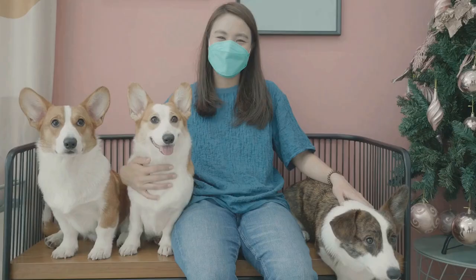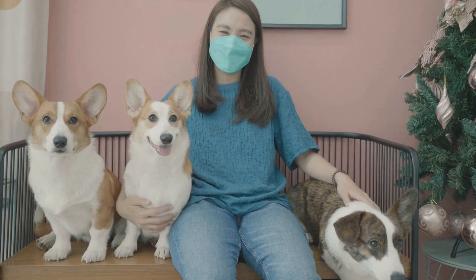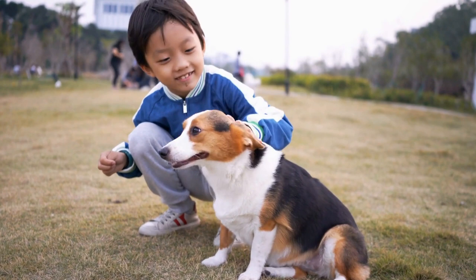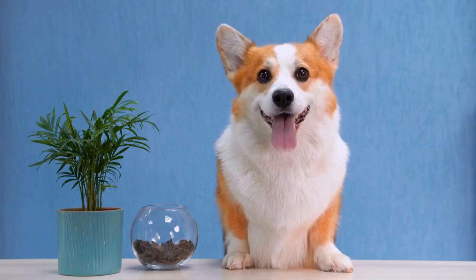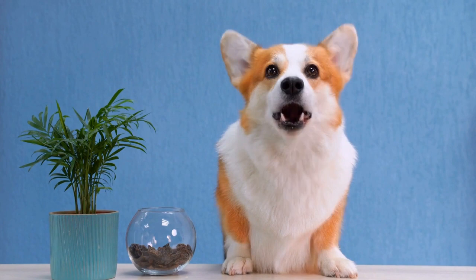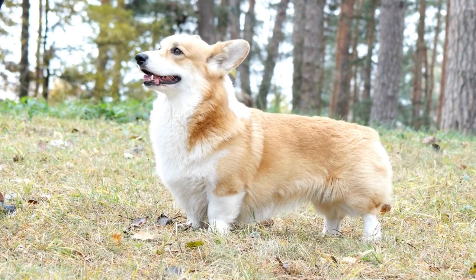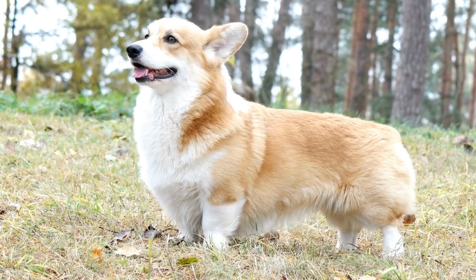The head is a significant feature for judges to evaluate. Cardigan corgis have a fox-like expression, with dark, medium-sized eyes that are intelligent and alert. Their ears are erect and in proportion to the head, adding to the breed's distinctive charm. When examining the head, judges should pay attention to the stop, which should be moderate, and the jaws, which should be strong and well-developed, showcasing a scissors bite.